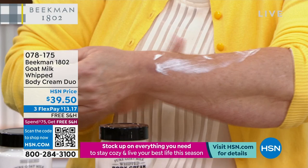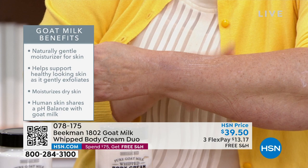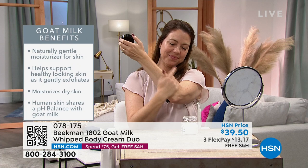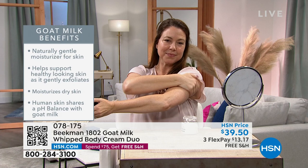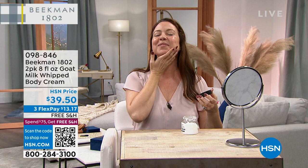If you're saying yes to this new year, take care of yourself. I put a jar next to my bed, and now next to my computer — when I sit down for emails, I open it and give myself a neck treat. You're getting two of these for the price of one: one is $38, you're getting two for $39.50. Item number 98846.